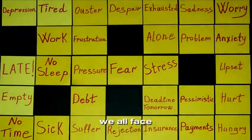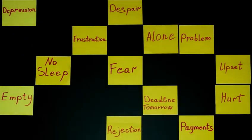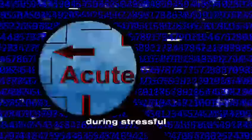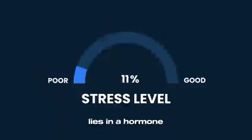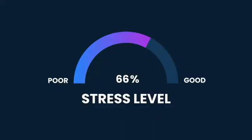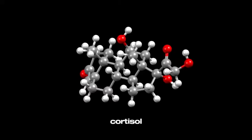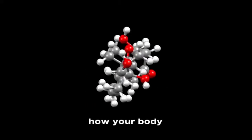Stress — it's something we all face. But have you ever wondered what's really happening in your body during stressful moments? The answer lies in a hormone called cortisol. Often referred to as the stress hormone, cortisol plays a major role in how your body responds to challenges. While it's helpful in small doses — like giving you energy during a workout or keeping you alert in an emergency — chronic high cortisol levels can wreak havoc on your body and mind.